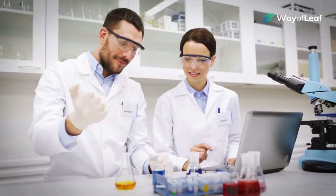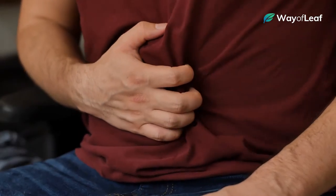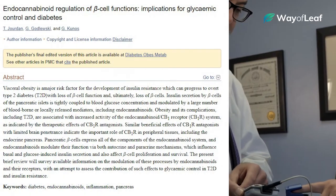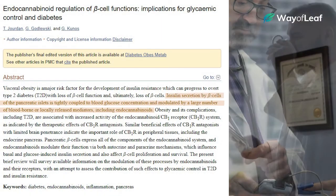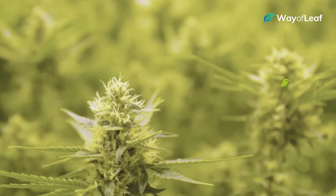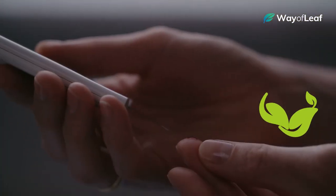We know through research that naturally occurring CBD receptors occur throughout the human body. In fact, one of the organs where CBD receptors are highly prevalent is the pancreas, the site of insulin production. A 2016 publication in Diabetes, Obesity and Metabolism suggests that the stimulus of pancreatic CBD receptors may have links to insulin production. In other words, there's a chance that endocannabinoids as well as plant-based cannabinoids like CBD may actually play a role in the production of insulin.